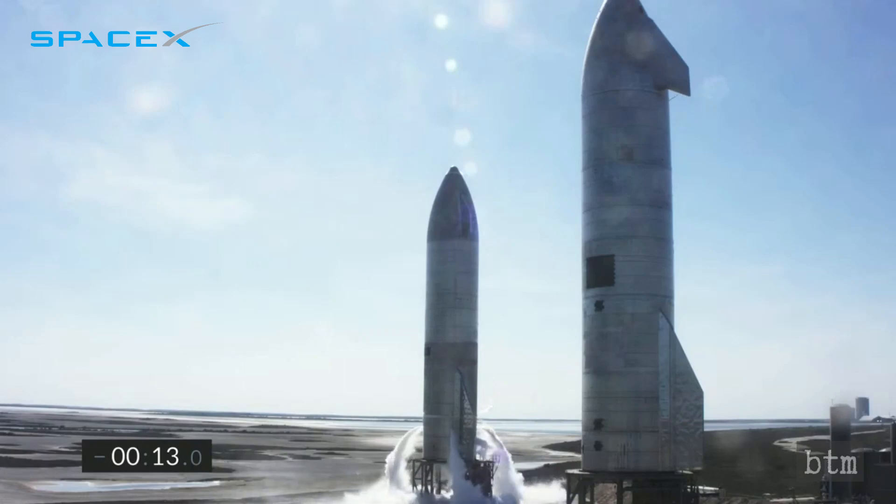Let's watch the Serial No. 9 launch and landing in real time. 10, 9, 8, 7, 6, 5, 4, 3, 2, 1.